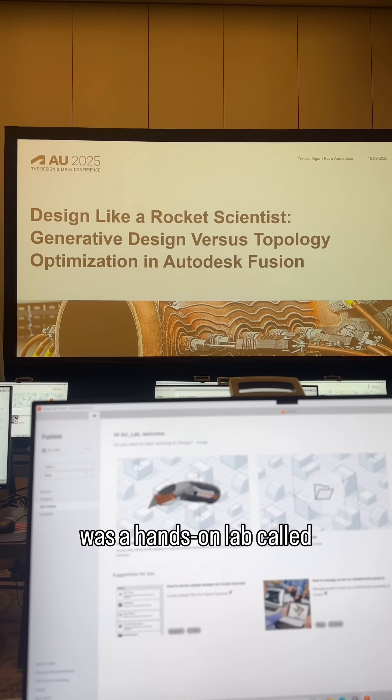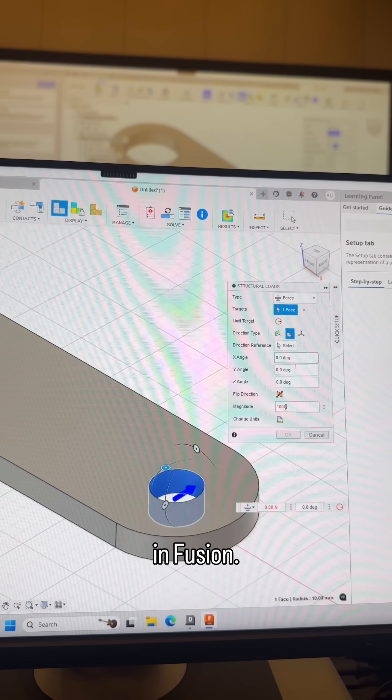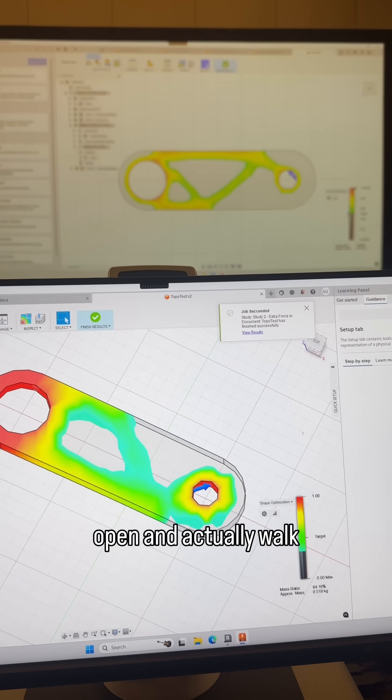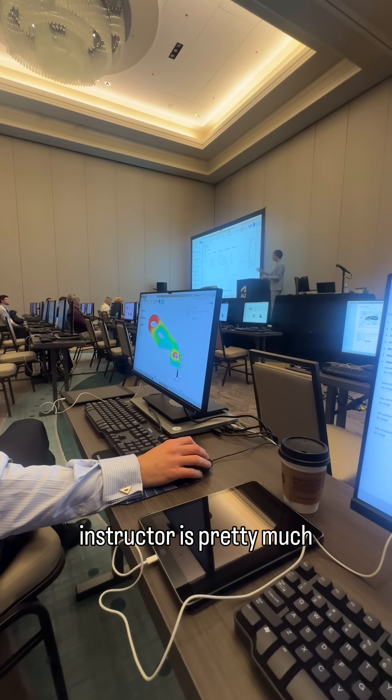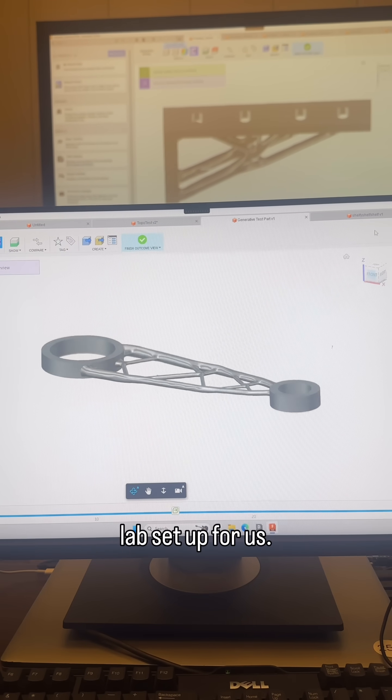My favorite session was a hands-on lab called Design Like a Rocket Scientist, where I learned to use generative design and topology optimization in Fusion. Being able to sit at a computer with Fusion open and actually walk through the steps with the instructor is pretty much the only way I'm able to learn, so I was super grateful that they had a computer lab set up for us.